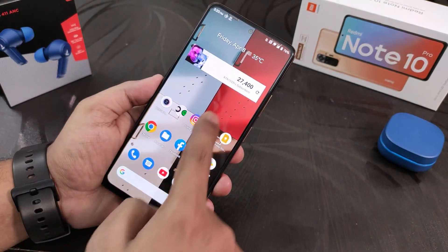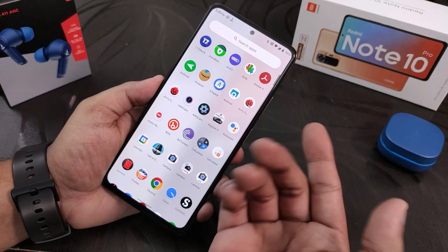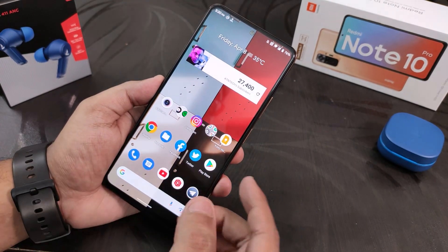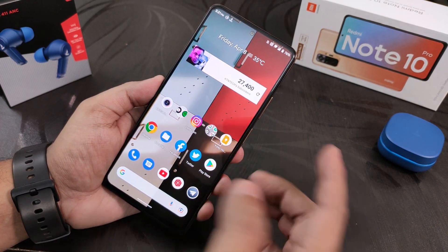To the left of the home screen we get Google's Discover page. We also have the swipe down to get the quick settings panel, and swiping up gets you to the app drawer where you can search for any particular apps with no issues. You can also double tap anywhere on the home screen to make the phone sleep.